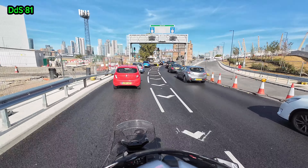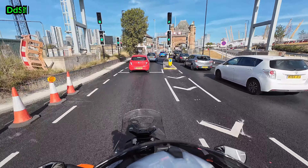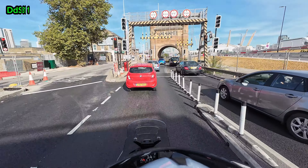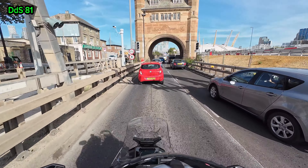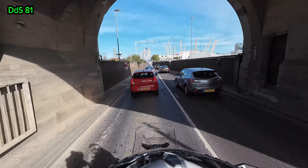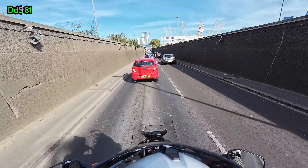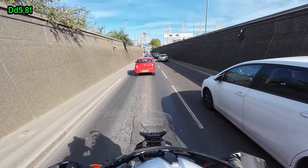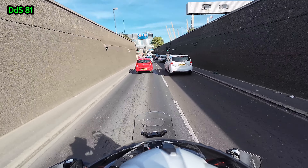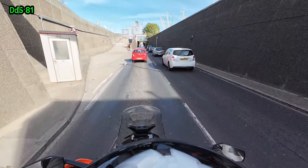We're going through the Blackwall Tunnel — never been through the Blackwall Tunnel before! There we go, it's a brand new experience just for me and you can join me in my adventure. There's a lovely old entrance gate — probably was a toll gate originally, I'm guessing. It says 'keep in lane' — I will try and keep in lane.